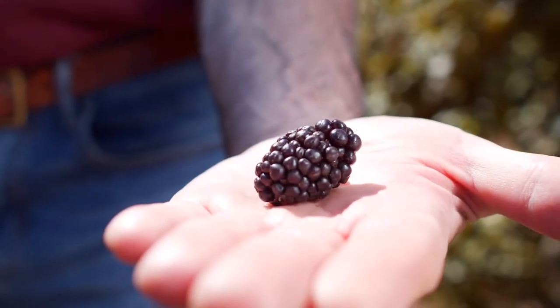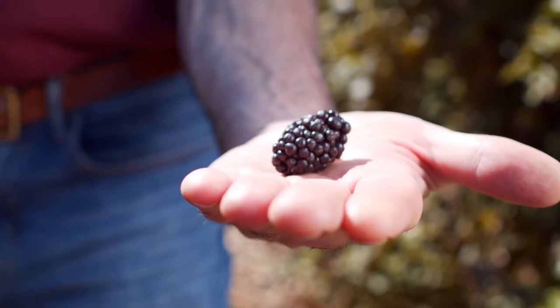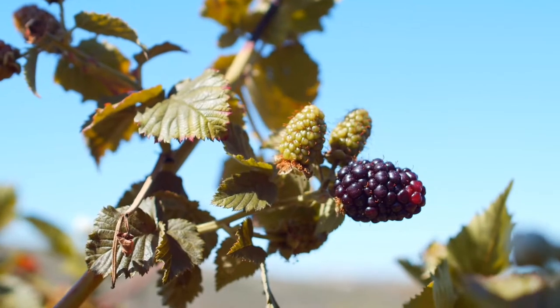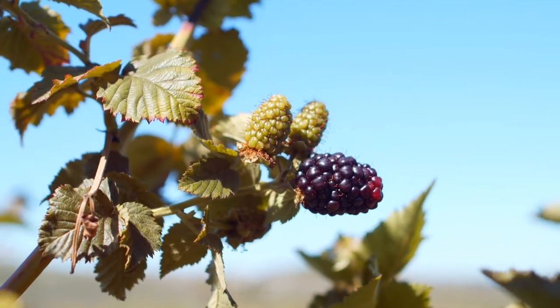Number 10 – Blackberries. If constipation has got you down, toss a container of blackberries in your shopping cart next time you're at the grocery store. One cup of sweet, juicy blackberries contains over 8 grams of fiber. They're also packed with antioxidants for more health benefits.